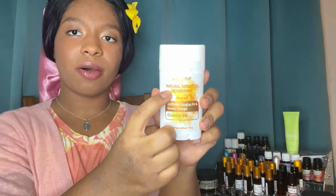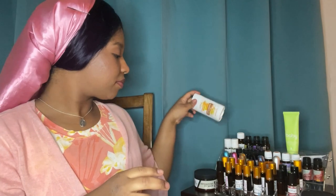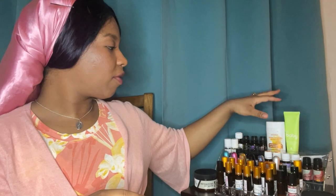I've been going back and forth trying different postpartum deodorants. This one is from doTERRA — the Natural Sensitive Deodorant. It has Douglas fir and Greek orange, and it's baking soda free, which is great because that can cause rashes. It's also aluminum free, paraben free, and has no artificial fragrance — it's magnesium and tapioca based. The scent is faint and smells really good. They also have it in the Balance scent.